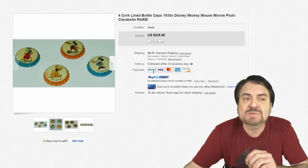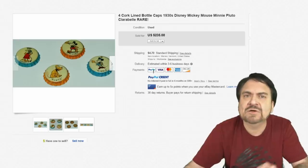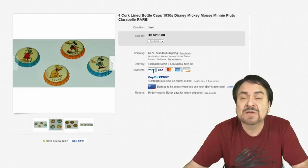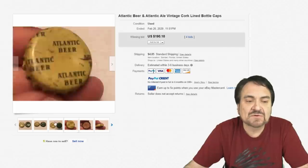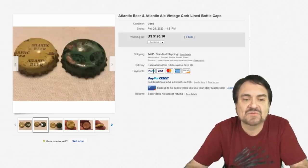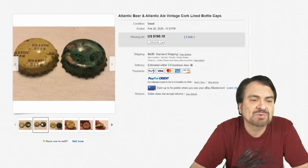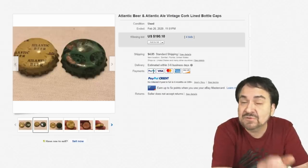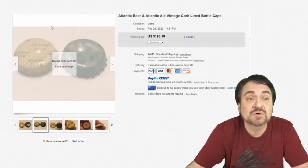Excellent source — most people miss this sort of stuff. They'll pass them up because of condition. They might have some marks, they might be crinkled around the edges. But most of this stuff will sell in almost any condition as long as the detail is still there fairly well. The one on the right is so faded you can barely see the 'Atlantic Ale' on it. Most people would think these aren't worth anything — these look like nothing, they look like garbage. So $190 on something like this is some good money.